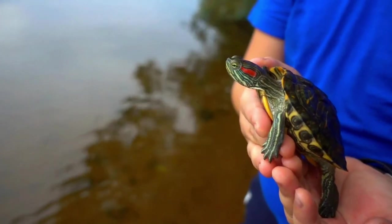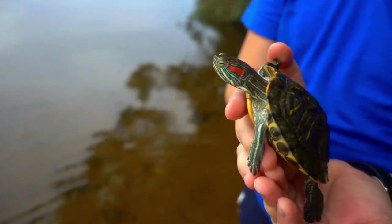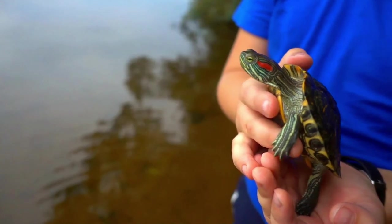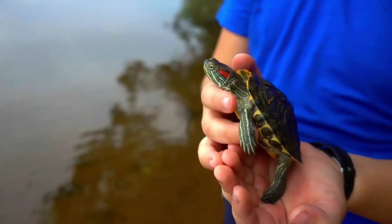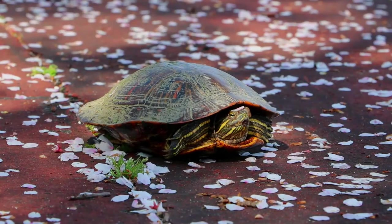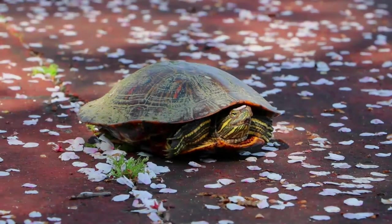When a hatchling decides to leave the shell, it still has a small sac protruding from its plastron. The yolk sac is vital and provides nourishment while visible; several days later it will have been absorbed into the turtle's belly. The sac must be absorbed and does not fall off — the split must heal on its own before the turtle is able to swim. The time between the egg hatching and water entry is 21 days.